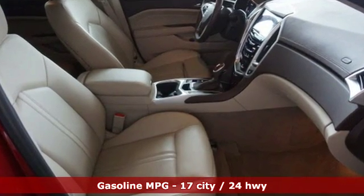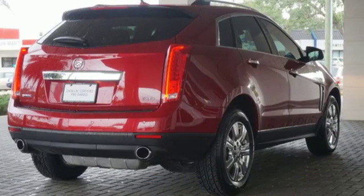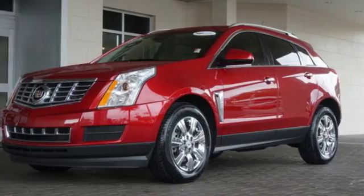Standard equipment includes stability and traction control, multiple airbags, climate control, a power driver's seat, and emergency communication system. The SRX is functional and feature-packed.